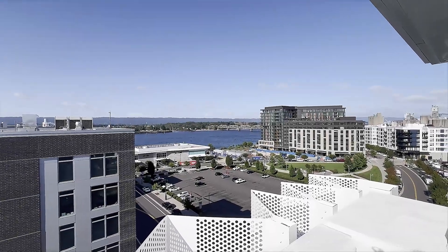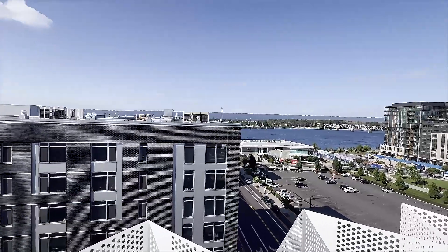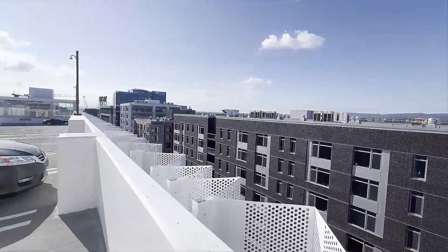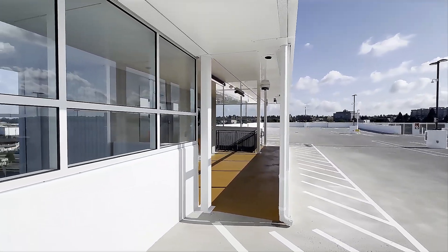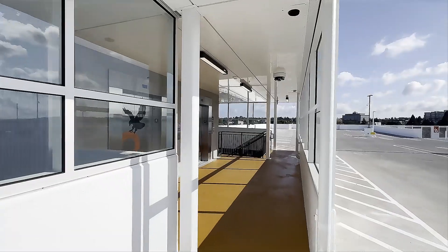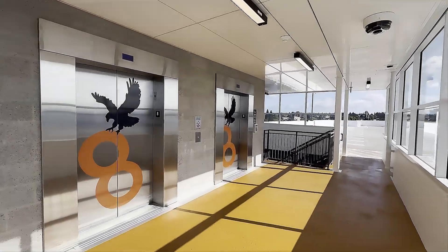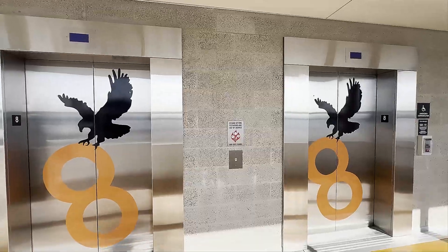Welcome to the Vancouver Waterfront. I'm standing on top of a brand new building that just opened yesterday. This is the brand new Vancouver Waterfront Parking Center garage, and here is the bank of two brand new 2024 Otis Gen 3 elevators.